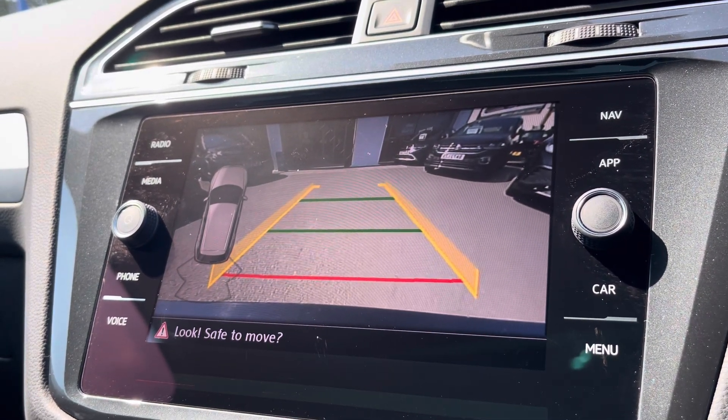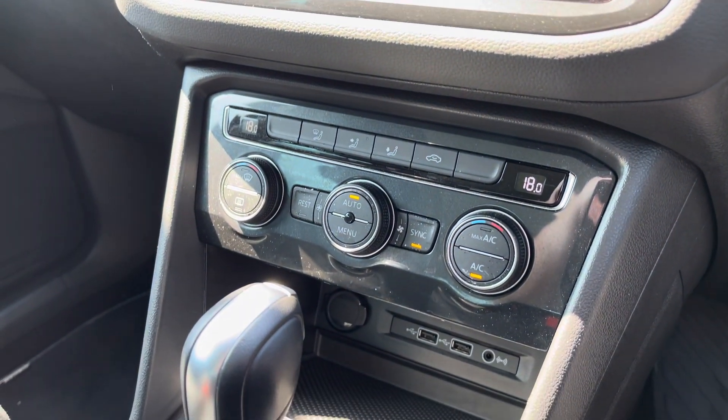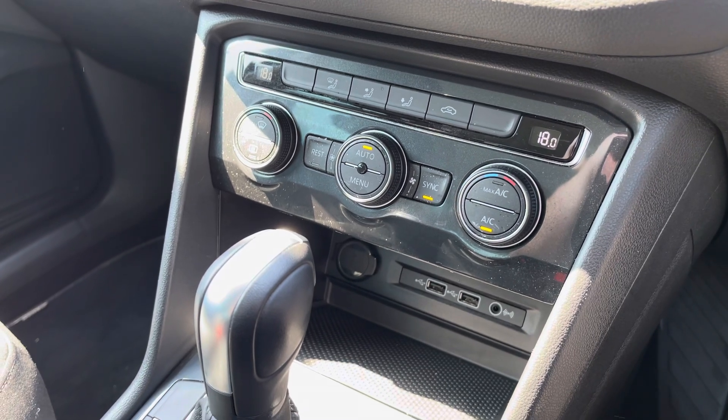Moving a little bit further down the cabin, you've got dual zone climate control, which is nice and easy to adjust, with a little bit of storage below and a couple of USB ports so you can charge multiple devices on the move.